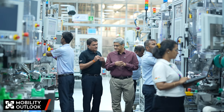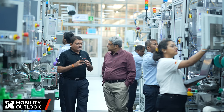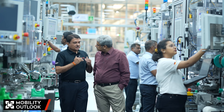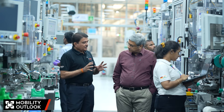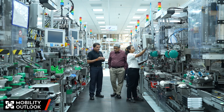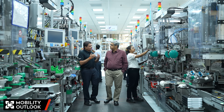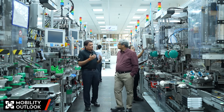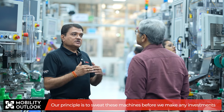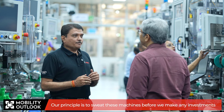The plant operates flexible production lines that can scale the number of operators up or down based on technical capacity and customer requirements. If technical capacity is already met and further output is needed, the focus shifts to improving cycle time to get more out of existing machines. The principle is to maximize utilization of current machines before making new capital investments.